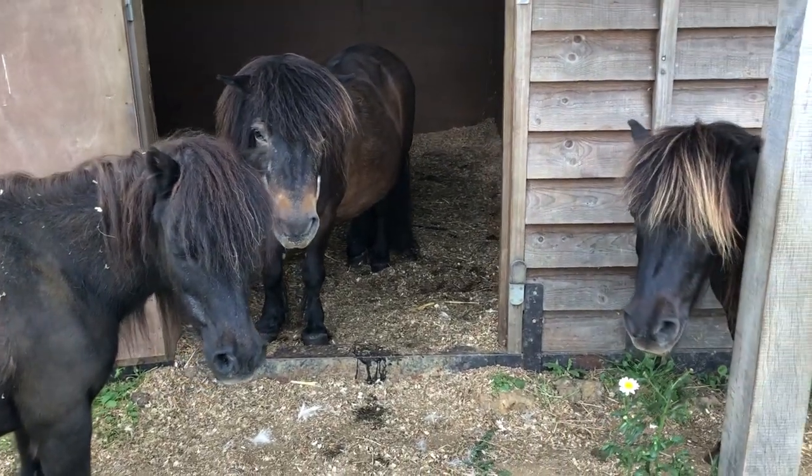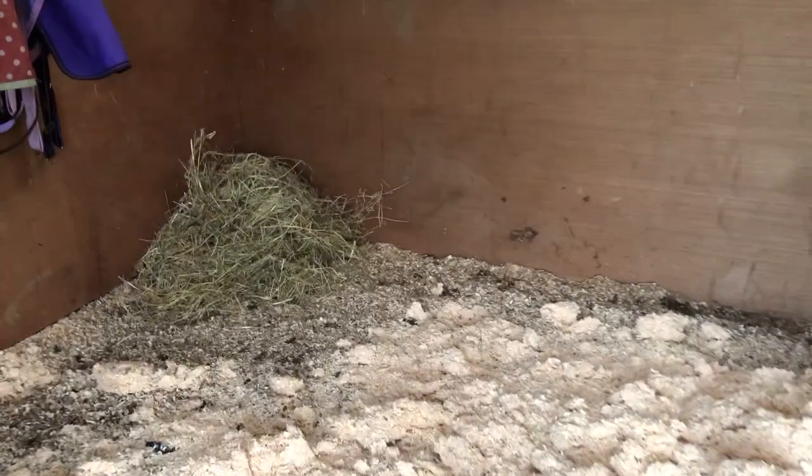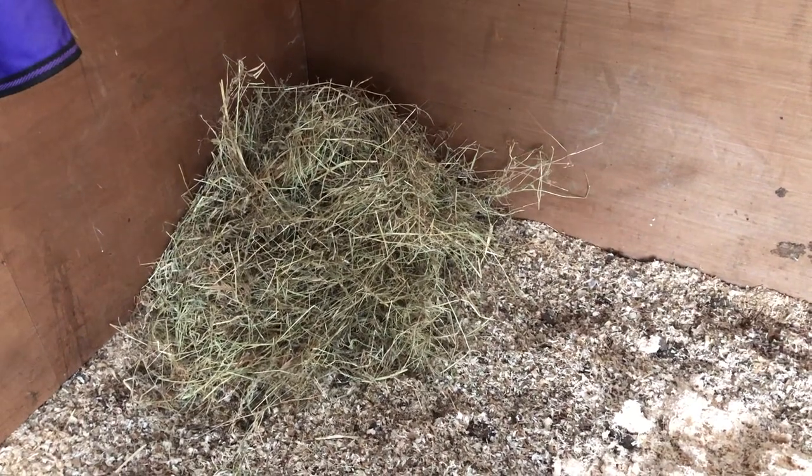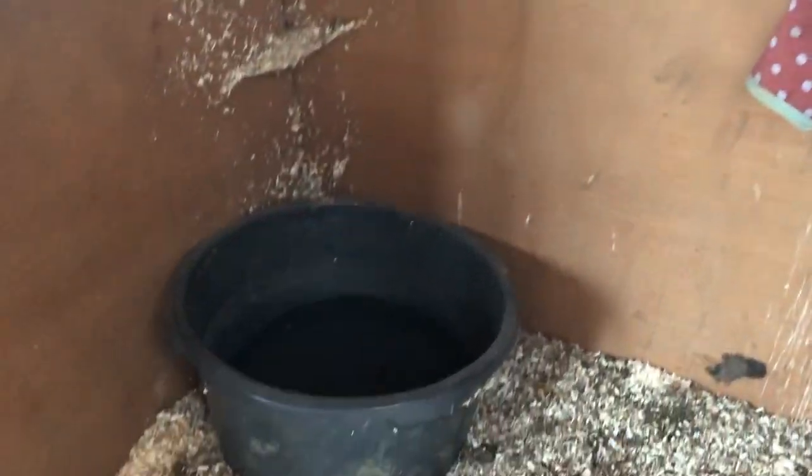Now it's time for stable management. Come on ponies, move over. We've got to learn how to set the stable, the right amount of hay for the ponies and to check the water troughs are nice and clean.